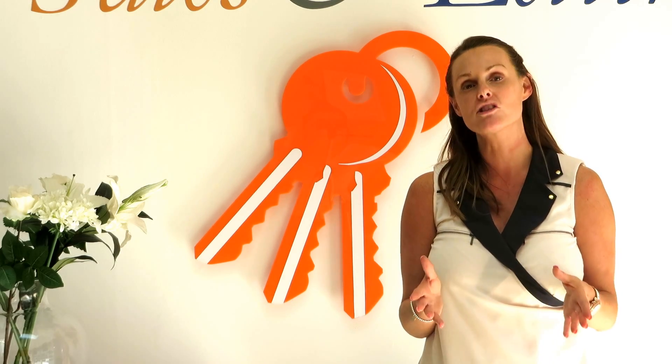Always make sure that before viewings you declutter the kitchen. Remove any bulky items off the kitchen side and perhaps just have out some flowers or a bowl of fruit.